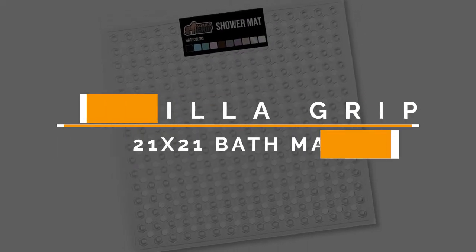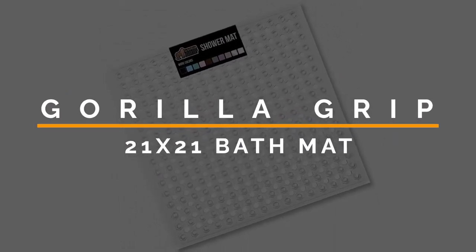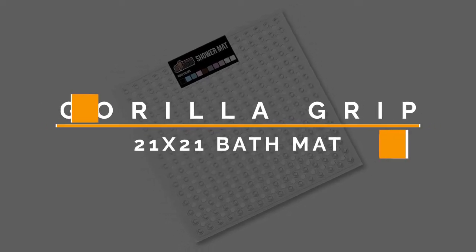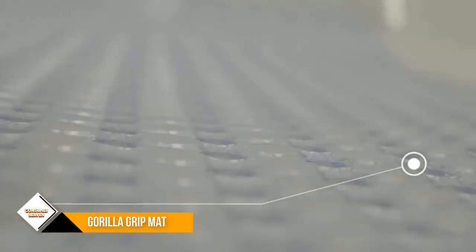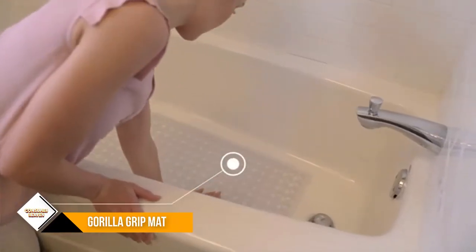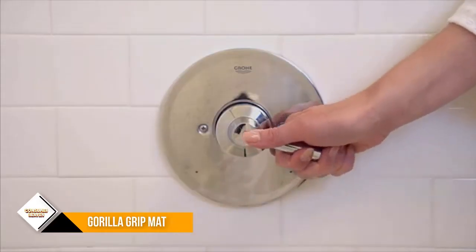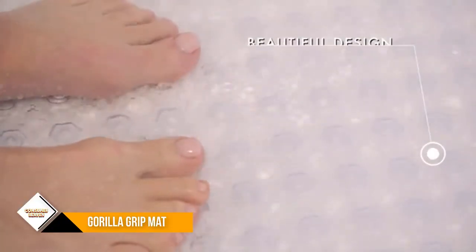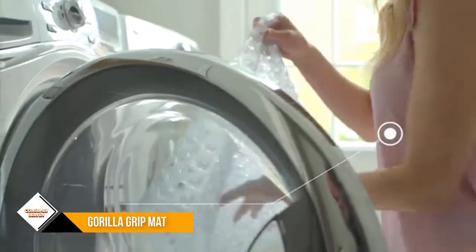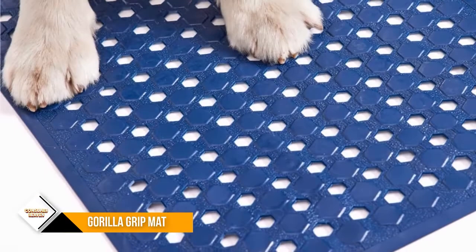Number 2: Gorilla Grip Patented Shower Stall Mat, 21 by 21. Patented design for maximum comfort, the mat features a unique hexagon design with a soft, textured topside that will keep you and your whole family comfortable — perfect for taking baths or long showers, even soft and gentle enough for grooming your furry friends. The oversized mat is generously sized at 35 by 16 inches, much larger than others, providing excellent coverage in tubs and showers.